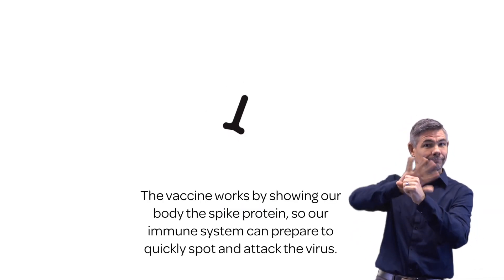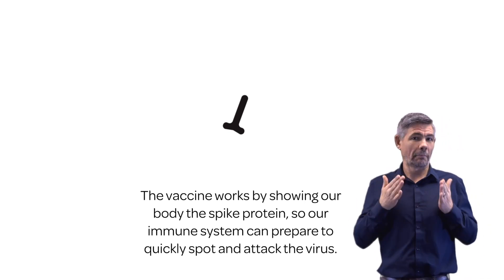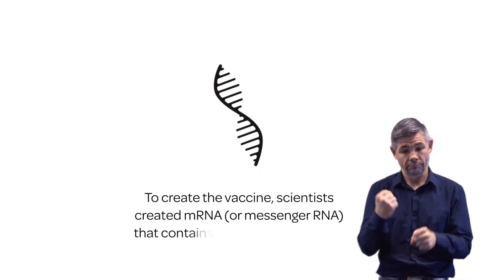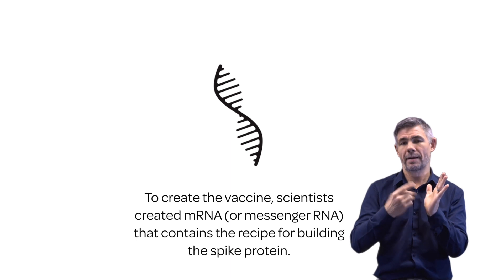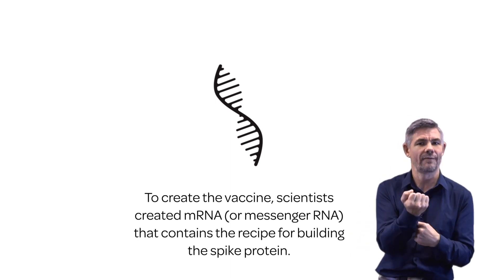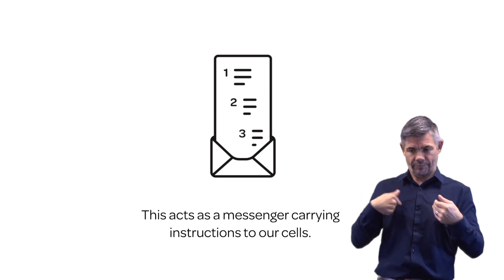The vaccine works by showing our body the spike protein, so our immune system can prepare to quickly spot and attack the virus. To create the vaccine, scientists created mRNA, or messenger RNA, that contains the recipe for building the spike protein. This acts as a messenger carrying instructions to our cells.